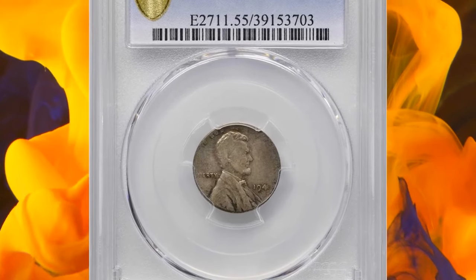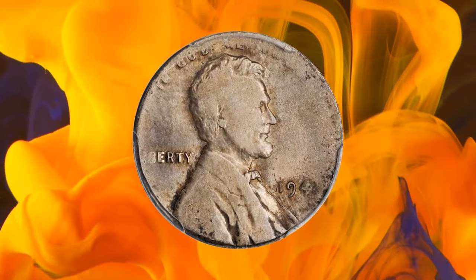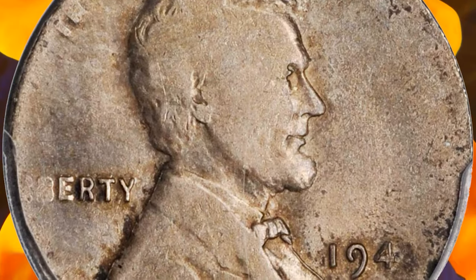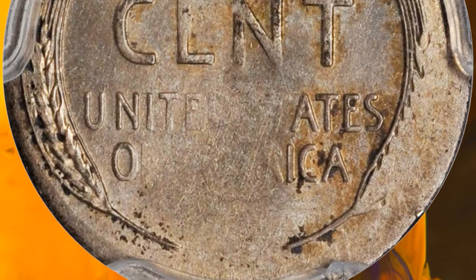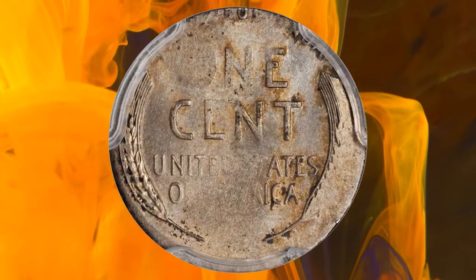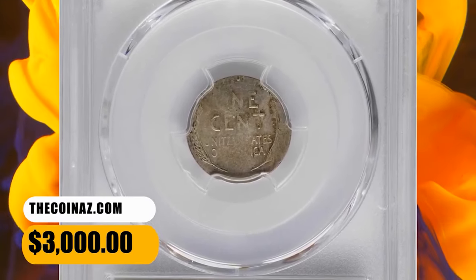Number 6: 1943 Lincoln Cent struck on a silver dime planchet, graded as AU55 by PCGS. According to Stack's Bowers, quite an attractive example of this popular World War II era error that exhibits brazen rotating luster in the fields punctuated by patches of mottled amber, sandy russet, and cobalt blue toning hugging the devices. In the haste of wartime production, a stray 90% silver planchet intended for dime coinage managed to find itself in the striking chamber intended for steel Lincoln cents, producing this sensational mistake. Off-planchet 1943 pieces are an especially popular microcosm of error collecting and frequently available because of lower wartime production standards. This error coin was sold for $3,000.